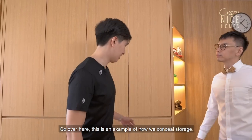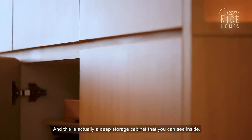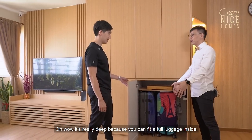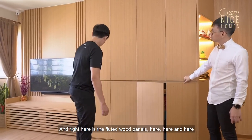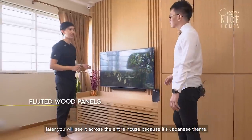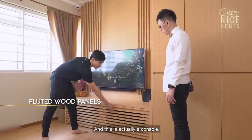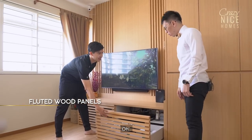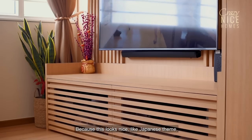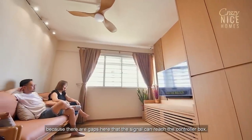Over here, this is an example of how we maximise storage. This is actually a very deep storage cabinet — you can fit a full luggage inside. And right here are the floated wood panels, and you'll see them across the entire house because of the Japanese theme. This console here is also a win-win solution: it looks great with the Japanese theme, and if you're sitting on the sofa, you can reach the controller box through the gaps.